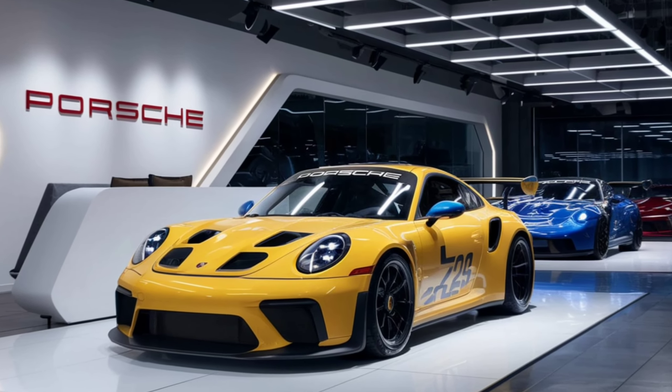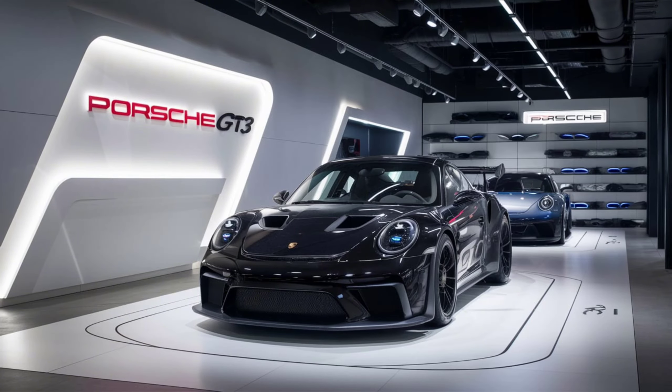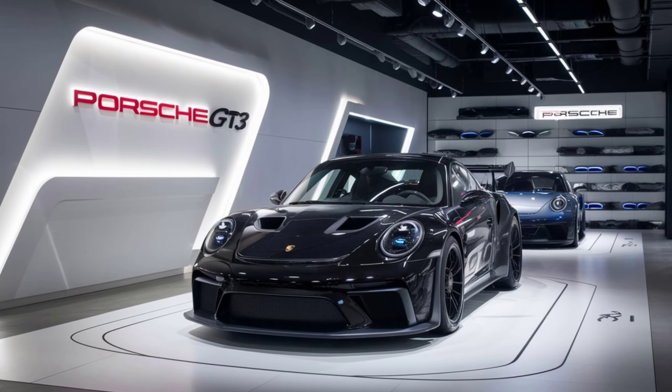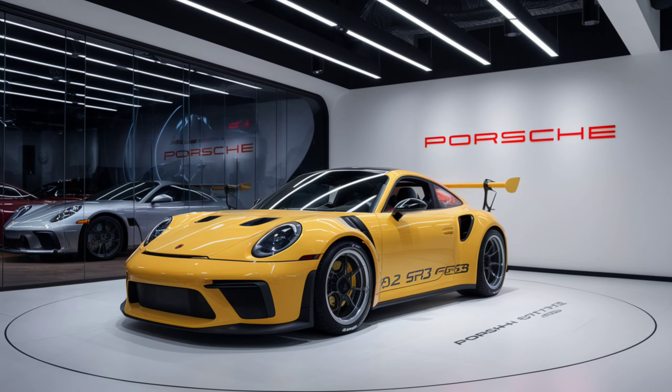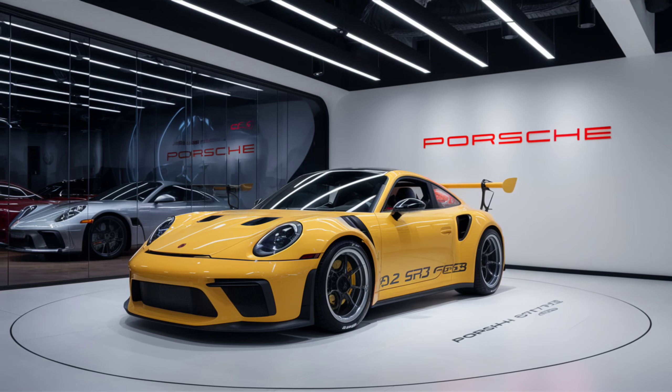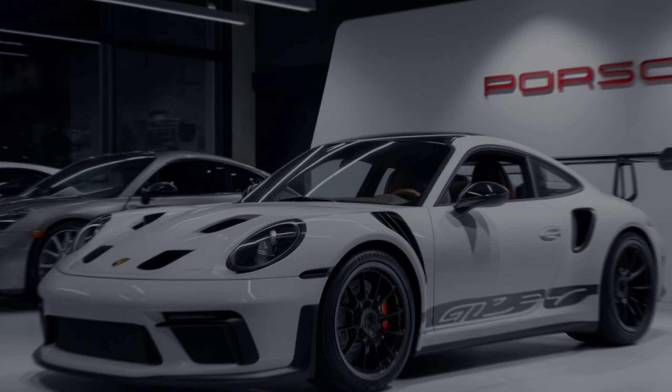So what makes the 2025 Porsche 912 GT3 RS stand out? It's the perfect blend of raw power, precise handling, and timeless design. Porsche's commitment to perfection shines through every detail, from the aerodynamic enhancements to the meticulously crafted interior. This car isn't just about speed — it's about the pure joy of driving.